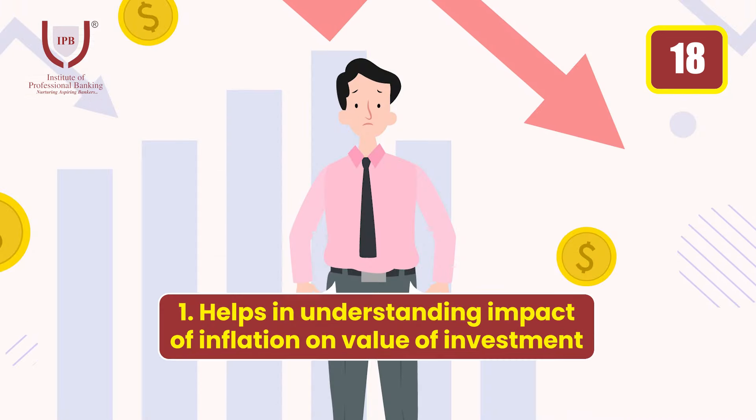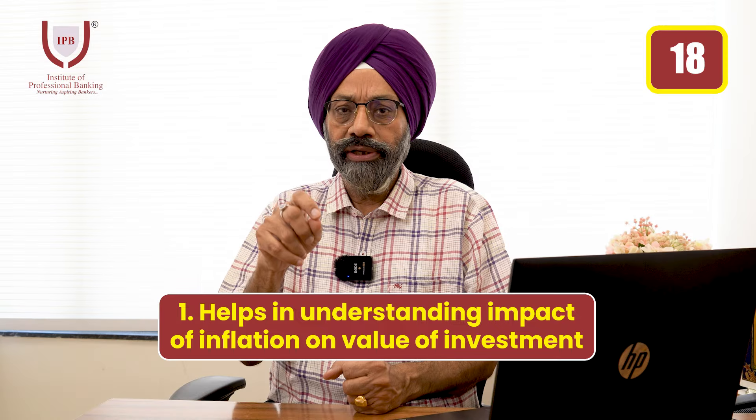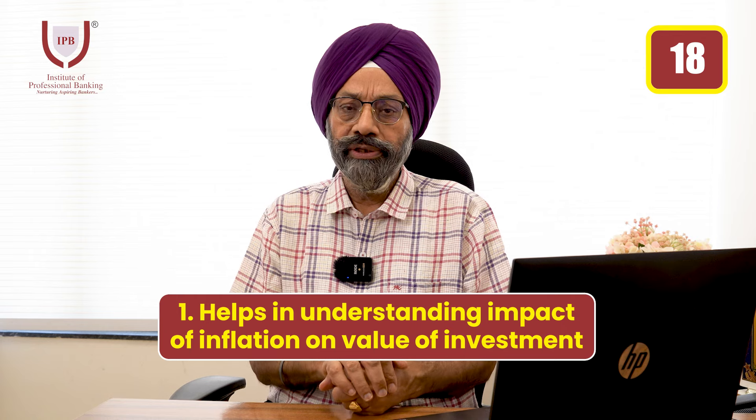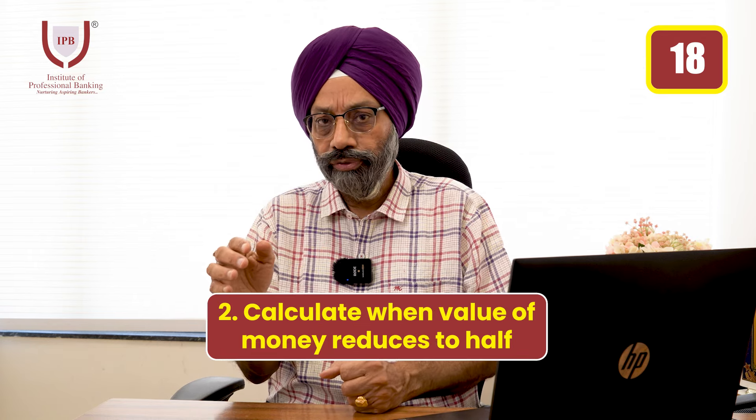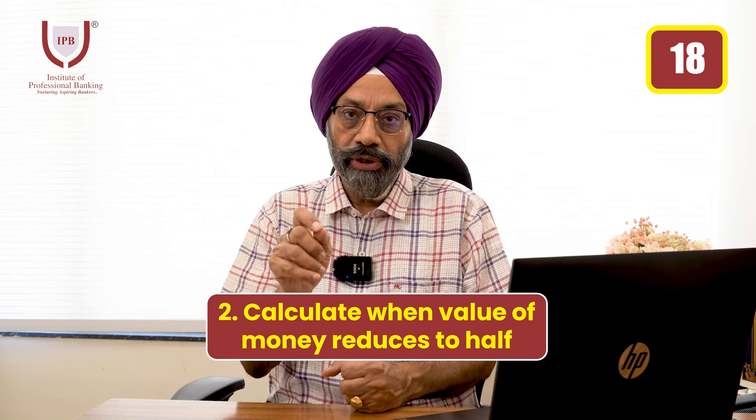The Rule of 70 tells you that your money is reduced by the inflation rate. Over time, inflation decreases the value of money and its purchasing power will decrease.